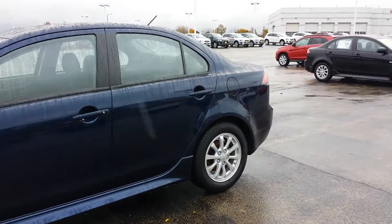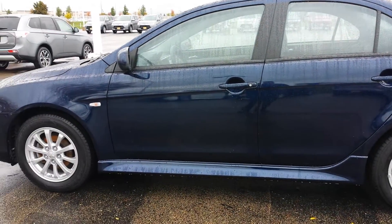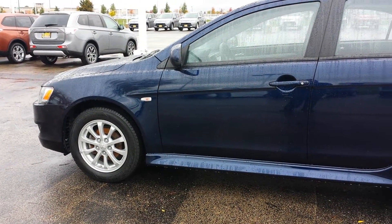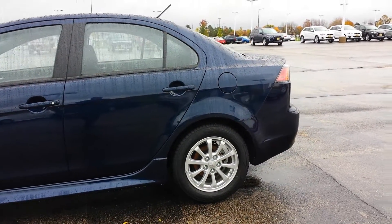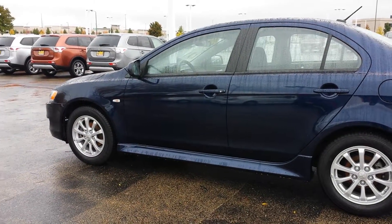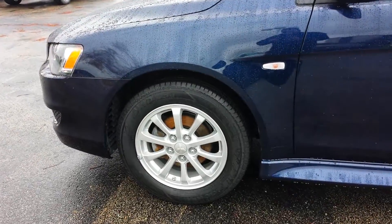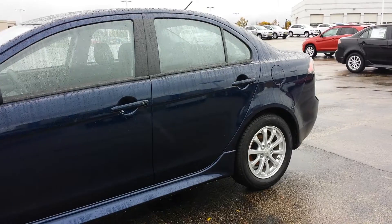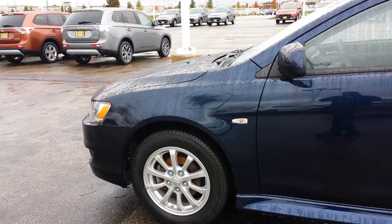This one has a deluxe package, which is going to give you the sunroof, the fast key entry, and the Bluetooth hands-free system — which is a fuel system from Mitsubishi. I'll show you all those options in a minute. Here's your cosmic blue exterior, and you also have your 16-inch alloy wheels with disc brakes front and rear, and this is your 2.0-liter four-cylinder engine.